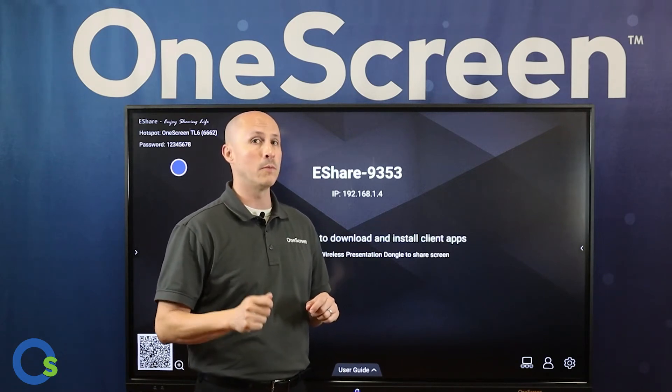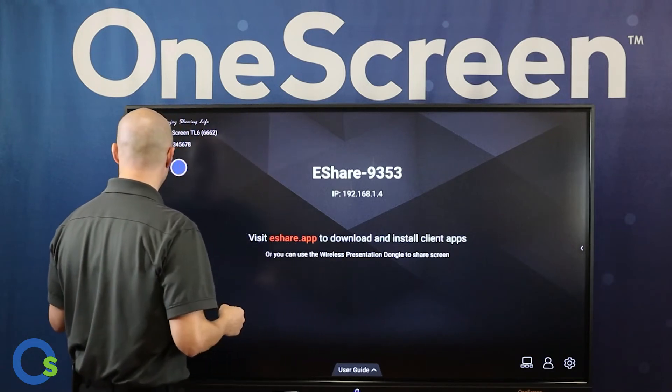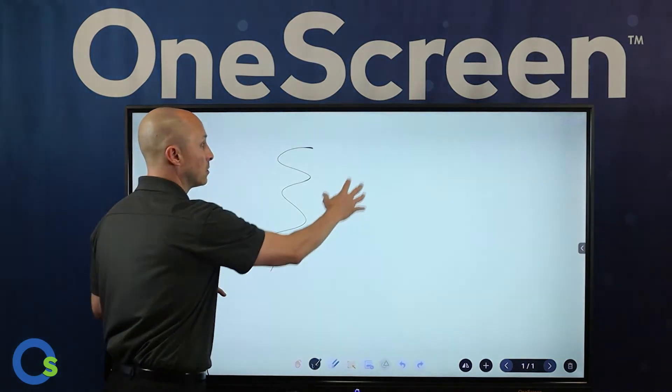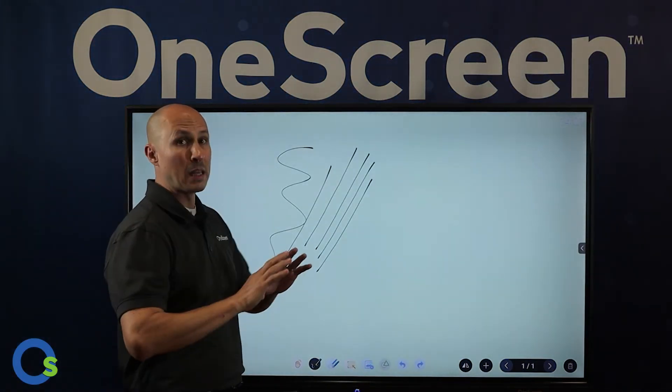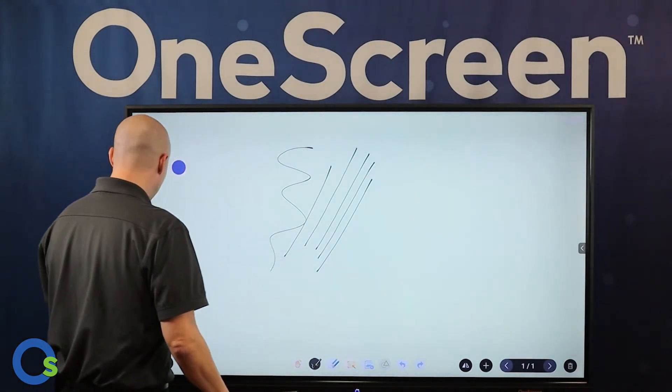Check out our One Screen YouTube video channel for much more detailed information on how to use eShare. We also have a very simplistic whiteboarding tool built into the screen itself, so even without a computer you can do real, effective whiteboarding.